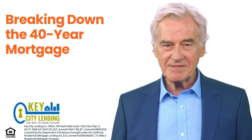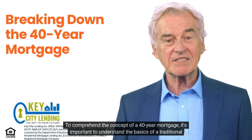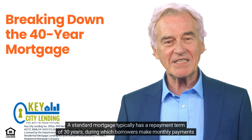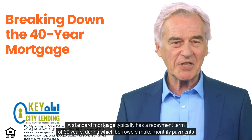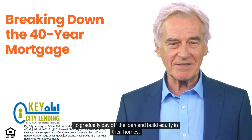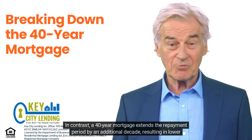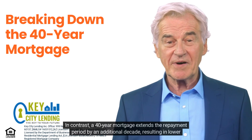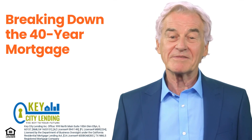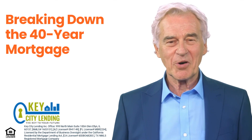What is a 40-year mortgage? To comprehend the concept of a 40-year mortgage, it's important to understand the basics of a traditional mortgage. A standard mortgage typically has a repayment term of 30 years, during which borrowers make monthly payments to gradually pay off the loan and build equity in their homes. In contrast, a 40-year mortgage extends the repayment period by an additional decade, resulting in lower monthly payments.